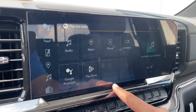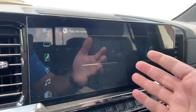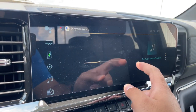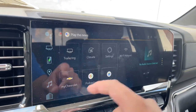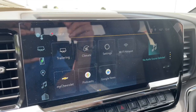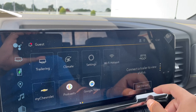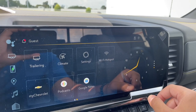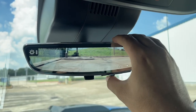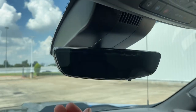The screen also supports Google Assistant, Play Store, Android Auto, and Apple CarPlay, along with a trailering page. Climate control can be managed from the screen or the buttons below. Fully customizable settings include valet mode and teen driver alerts, Wi-Fi hotspot, and access to My Chevrolet, podcast, and Google News. The ZR2 also comes standard with a fully customizable backup camera mirror — you can adjust brightness, zoom, tilt, or use it as a regular mirror.